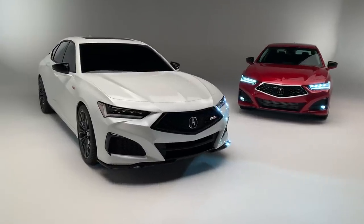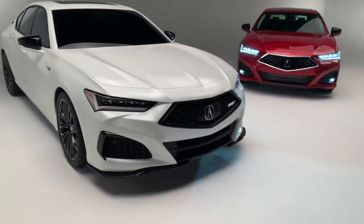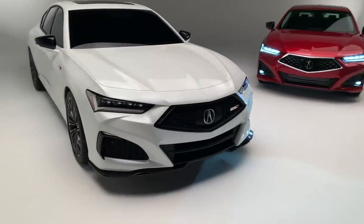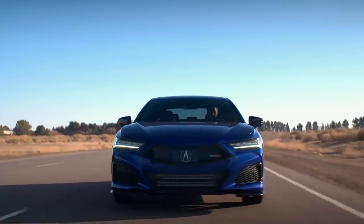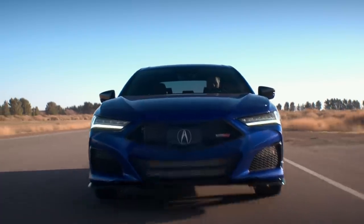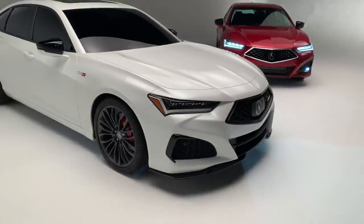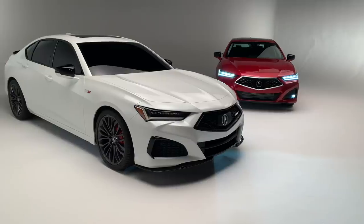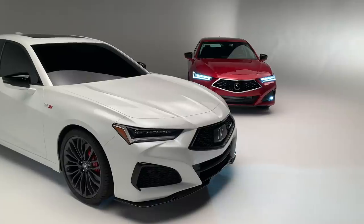The Type S nameplate is returning after a 10-year hiatus, coming back on the 2021 TLX. What we do know is that this car will use a 3.0-liter turbocharged V6 sitting transverse under the new elongated hood. We don't have power figures just yet — all the performance data will come closer to the car's launch in spring 2021. It will use a specially tuned version of the same 10-speed automatic that comes with the rest of the TLX lineup.